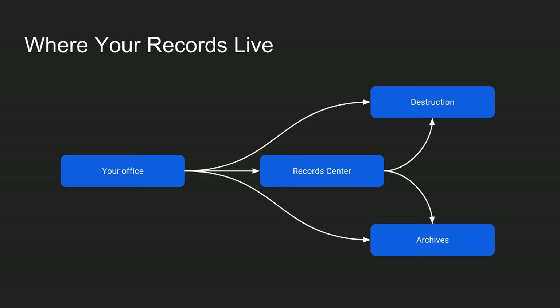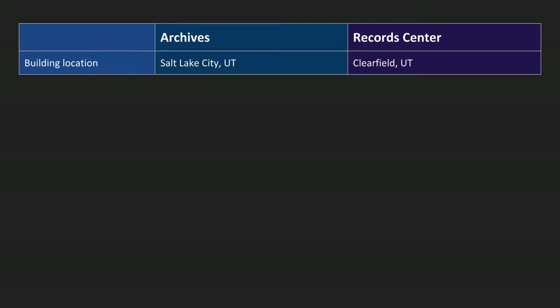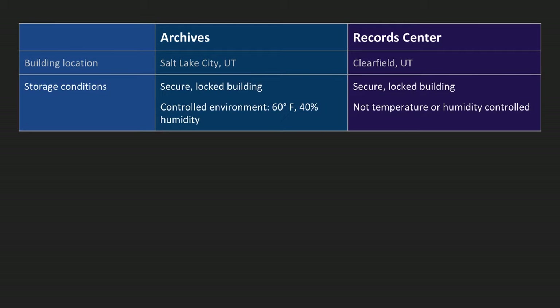Let me put them side by side here. Building location: the archives are here in Salt Lake City, Utah, and the records center is in Clearfield, Utah. Storage conditions — that's important. Both places are secure locked buildings; you need an access card to get in. The archives, since we're taking care of permanent records, the entire repository is temperature controlled — it's about 60 degrees Fahrenheit — and the humidity is 40%. The records center is not temperature or humidity controlled, so the records can fluctuate a little bit depending on the temperature.